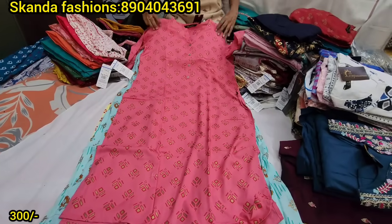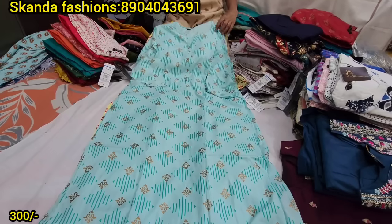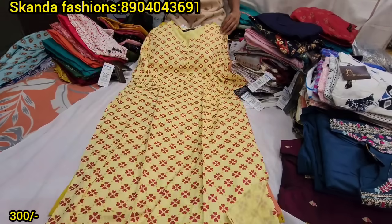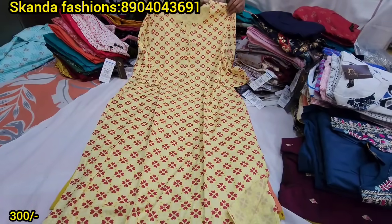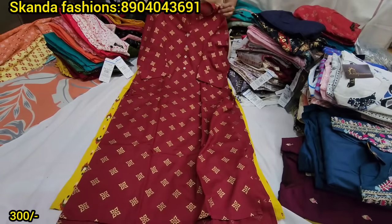The MRP tag is 599 rupees, and your price is 300 rupees. You can purchase wholesale in bulk. If you purchase a small size, you can use double XL as well.